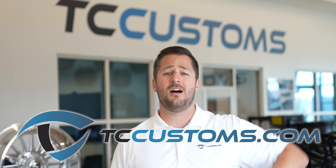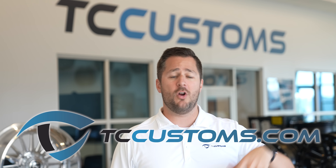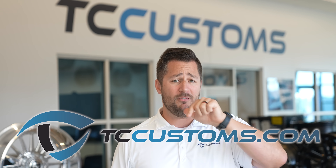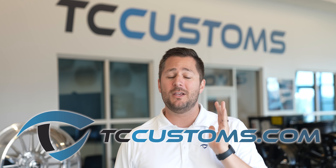That wraps up our deep-dive on the 3.5 EcoBoost engine found in the F-150. If you found this useful or entertaining, smash that thumbs up button. One more reminder — BDS lift kit giveaway at tccustoms.com/giveaway, totally free to enter. Leave comments below if I missed anything or got something factually wrong. And make sure you subscribe with the bell notification turned on so you don't miss a single video.